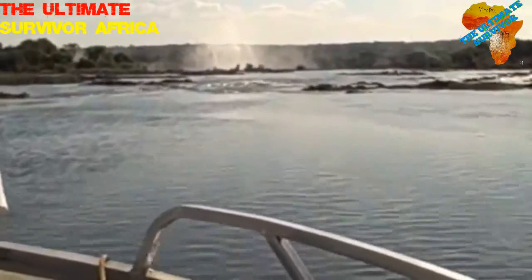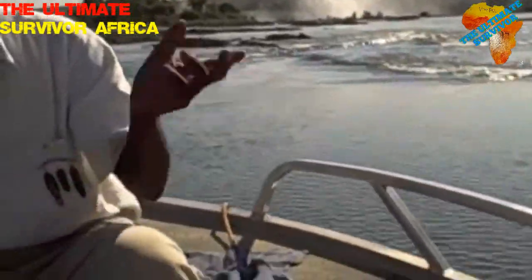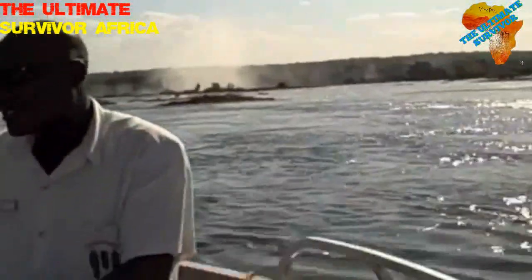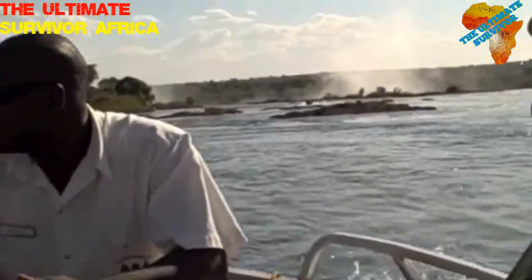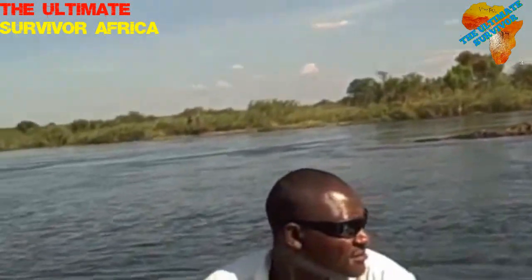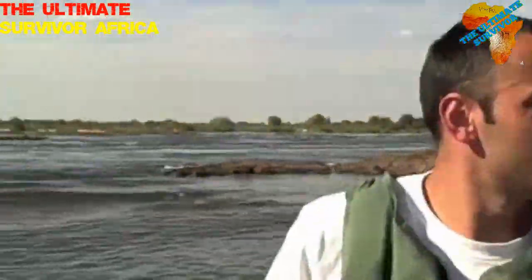Now we got to watch out for these rapids here. Is it waterproof? No. You have to maneuver around the rocks, Alex. You can't go that way — the rocks. Watch out for all these rocks here.